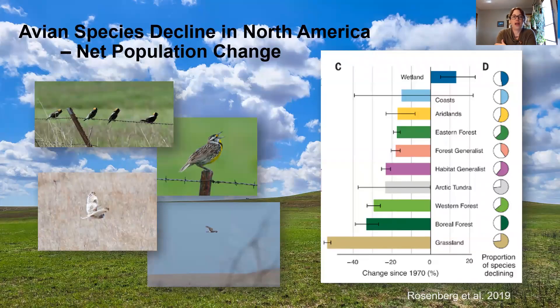I'll start with the decline in avian species across North America. As you can see in this figure, there are a lot of groups that are seeing a decline, but on the bottom it shows that grassland species are really seeing the steepest decline, and a lot of that can be attributed to loss of habitat.